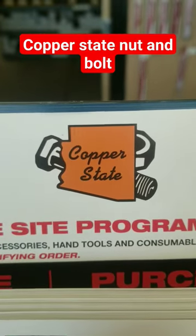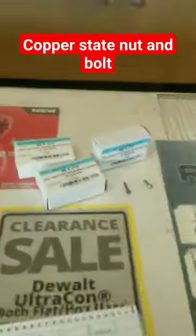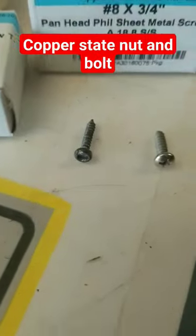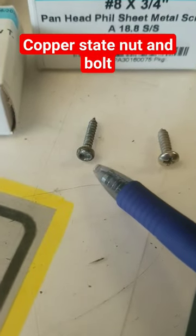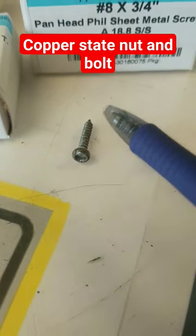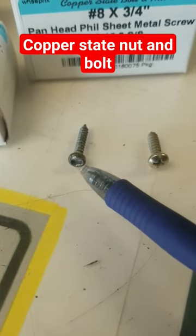In Arizona, we're very fortunate to have a company called Copper State Nut & Bolt. It's amazing what they stock in inventory. This little screw with the strange driver is what came out of our '59 Shasta AirFlight trailer. As you can see, it's a skinny diameter and a strange driver. A lot of them are rusted out, not even holding anymore.